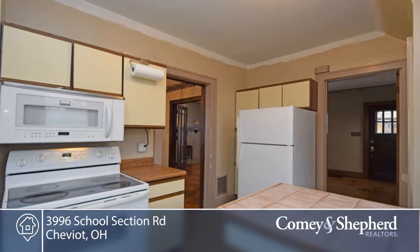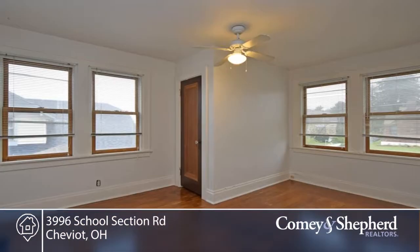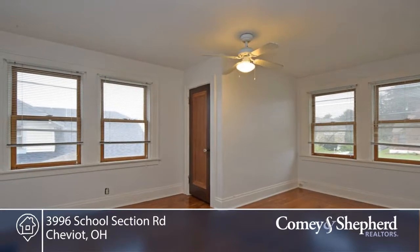You'll love the Rookwood fireplace, nine-foot ceilings, French doors, and a solarium. There's a jetted tub in the full bath as well.